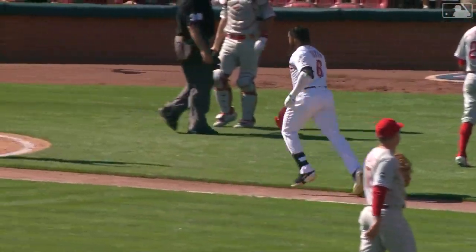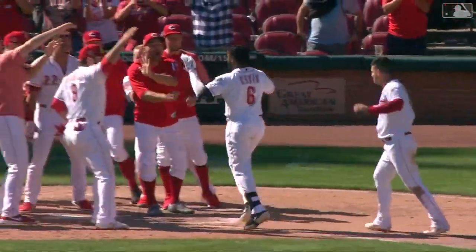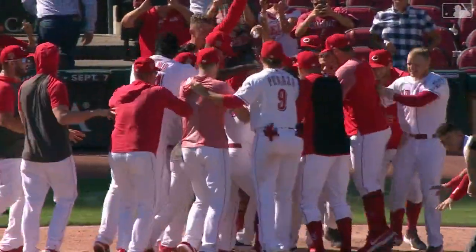Congratulations to Philip Urban. So the Reds lost the first two in the series, but they win the last two.